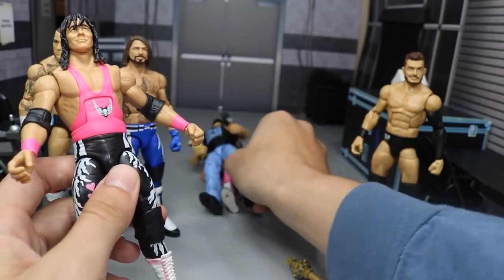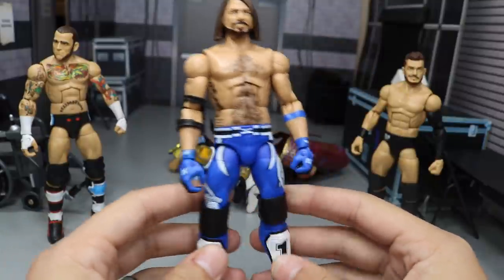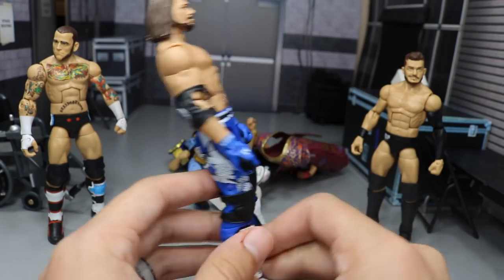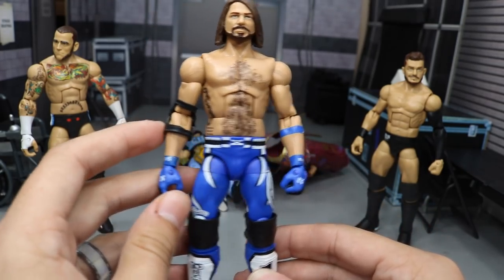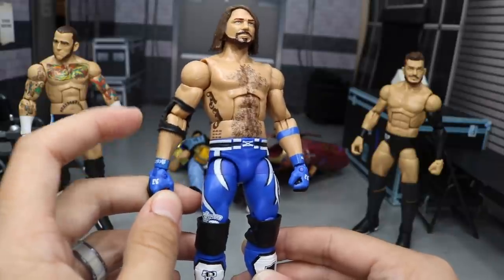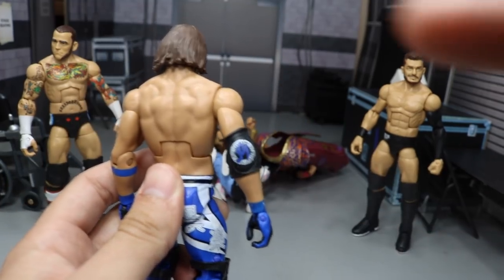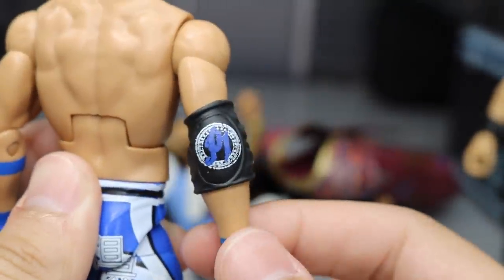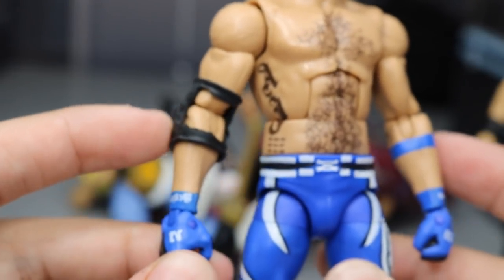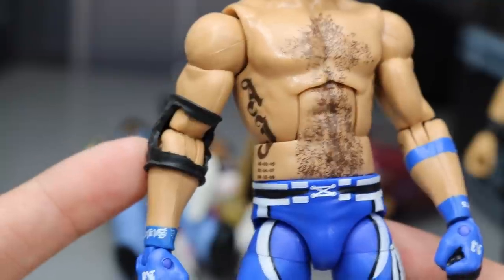Now I have a couple of fix-ups to show you guys. The first fix-up is the Elite 56 AJ Styles. I did quite a few things to this — first of all, I added the black open knee pads, which really completes this figure and makes it look a hundred times better. I also cut the elbow pad, and a lot of people called me out on Instagram saying I cut it a bit too much, which is probably true. I've never cut an elbow pad before. We also repainted the P1 logo on the elbow pad — if I zoom in you can see the P1 logo painted there.